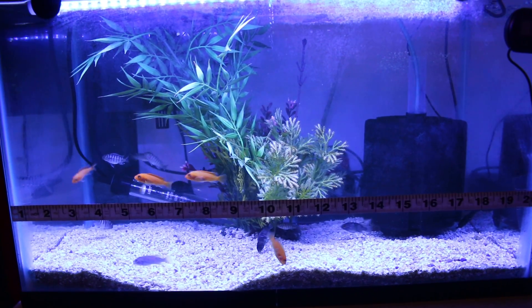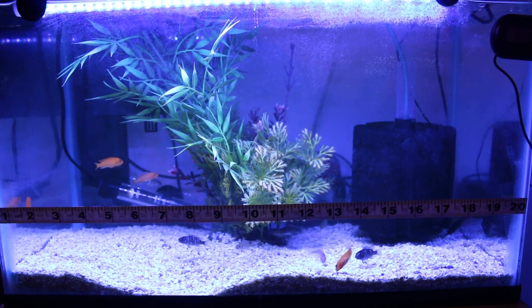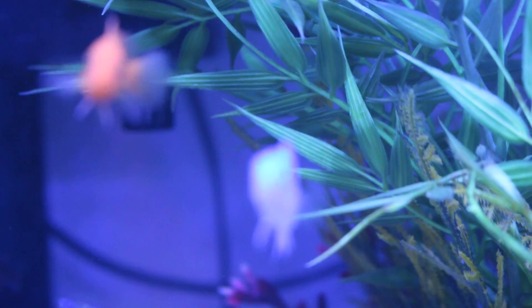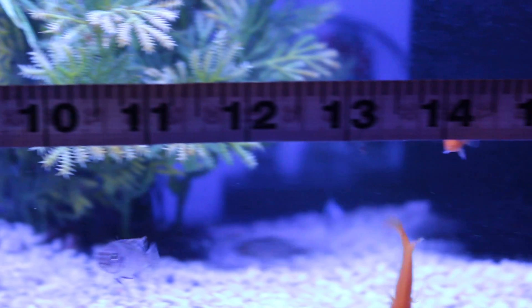Hello YouTube, this is Gabriel, and here's the latest and greatest on my fry tank. Something pretty exciting — as I'm sure you can see, I got some really nice red zebras in here. They're about one inch big. There's some females there, and then the blue ones right there — got some males. I purchased four females and two males.